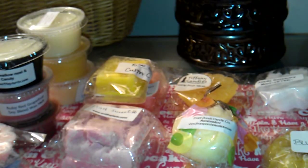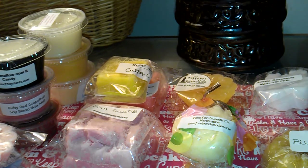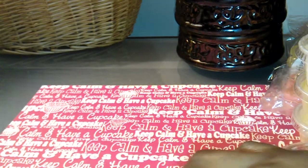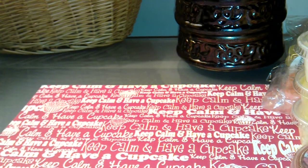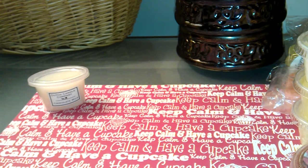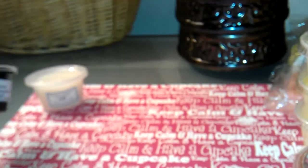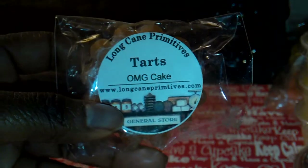Now we're at the part of the video where I'm going to show what I put in the box. So if you don't want to see it, Jackie, this is where you have to click off. From Dutch Candle Company, I'm putting in Chocolate Milk. From Candle Dippers, I'm putting in Pink Bubblicious. This one is from Long Cane Primitives, and this is OMG Cake.